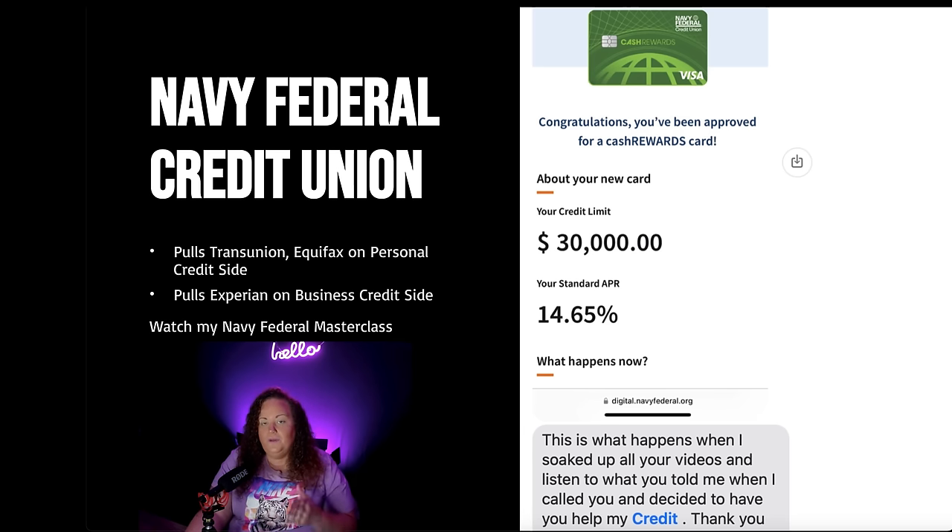He didn't do anything different than what you can do. What this client did was say, 'I know I need help, this girl knows what she's talking about, I'm going to invest in myself.' And the result was a $30,000 credit card. I don't charge a success fee — my job as a coach is to give you the information, and for us to work together to reach your goals. This does work, but you have to be willing to listen, learn before you earn, and take action.